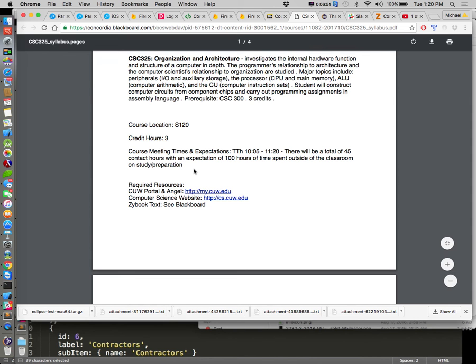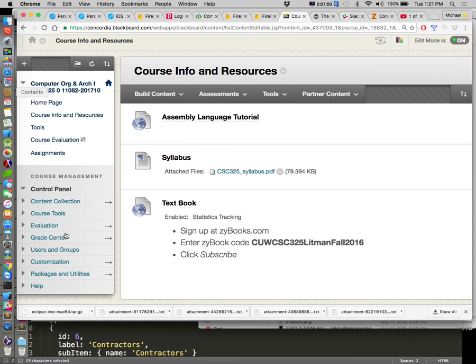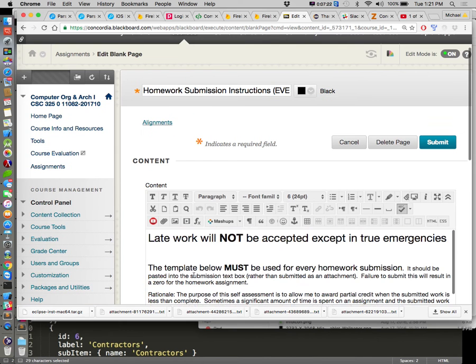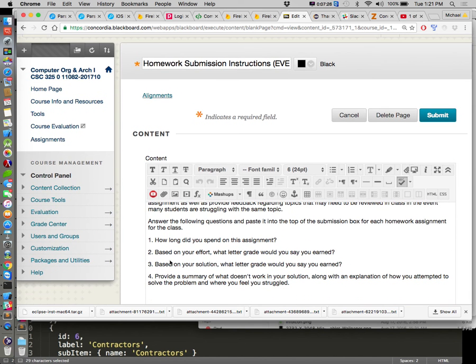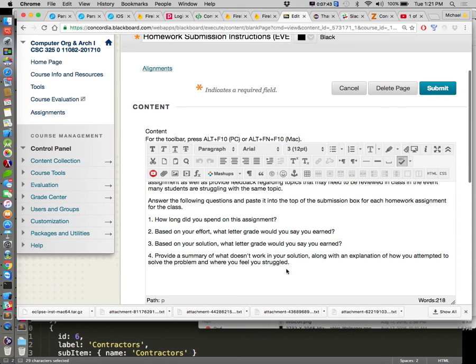Every single assignment you submit should have these four self-assessment questions answered and pasted into the submission text box: How long did you spend on the assignment? Based on your effort, what do you think you deserve? Based on what you turned in in terms of the solution, what do you think you deserve? And most importantly, tell me what doesn't work and tell me about your experience. If you spent 10 hours on the assignment and have little to show for it, this is your opportunity to tell me what you went through so I can give you some partial credit.